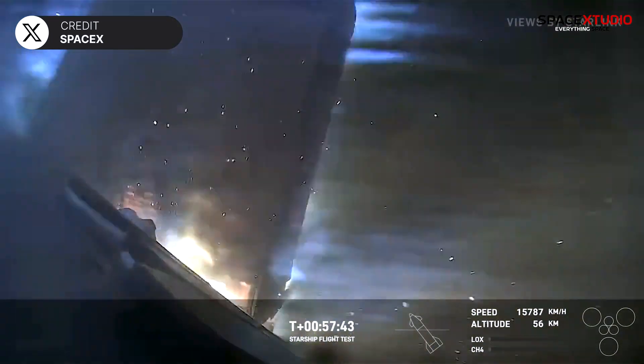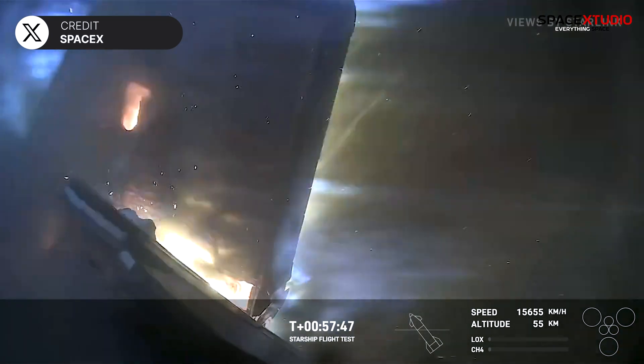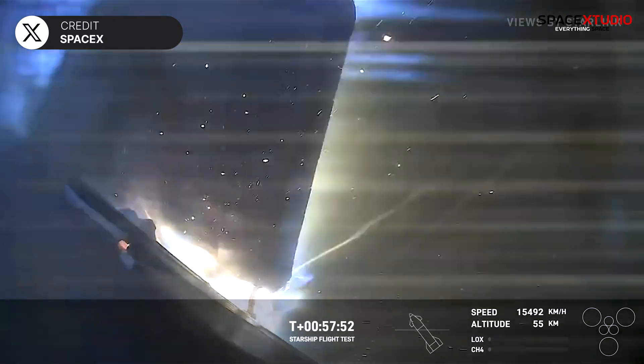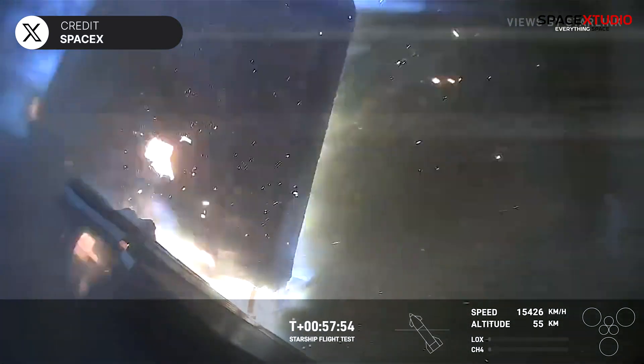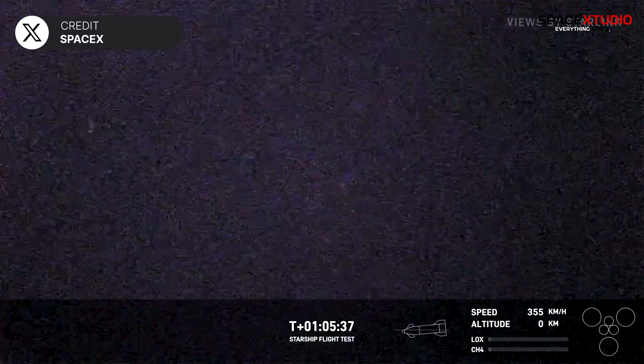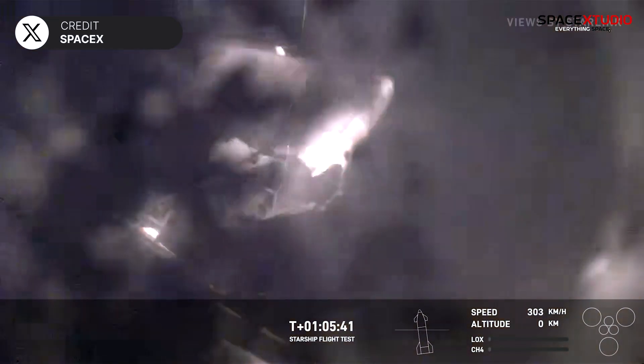We're strategically putting some cameras around the vehicle to look at the different areas. Looks like we got the flaps starting to come apart a little. Despite these challenges, it successfully soft-landed in the Indian Ocean. All right, good news there!